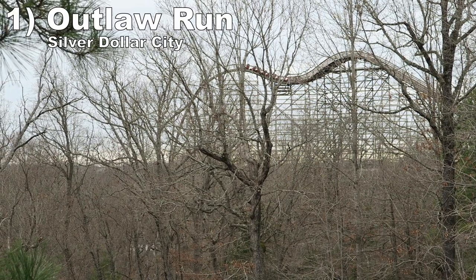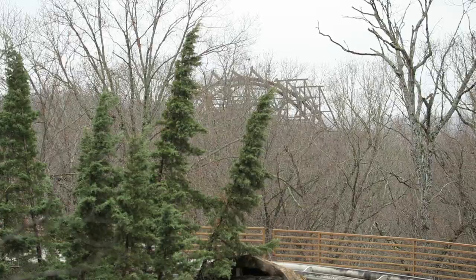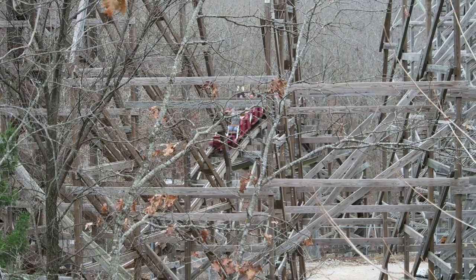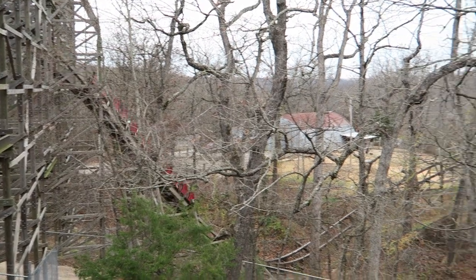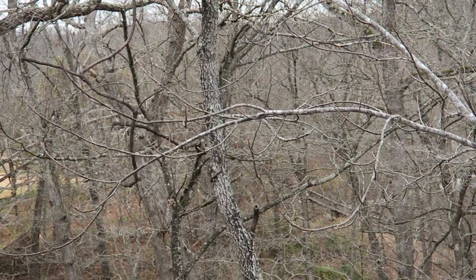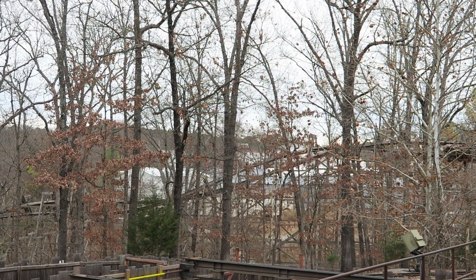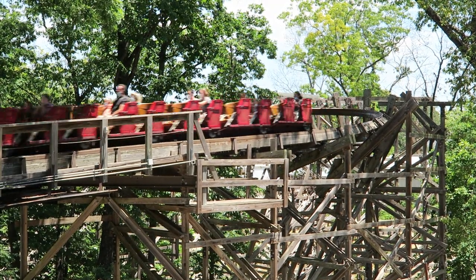#1 Outlaw Run — This is not only Silver Dollar City's best attraction, but one of my favorite coasters in the world. The original RMC wood coaster has one of the best drops plus impeccable pacing. Outlaw Run rips through the entire layout, constantly ejecting you from your seat. The only time you slow down is during the final barrel roll, where it's advantageous to cause hangtime. The elements are special on their own, but the ride also has an elite setting in the woods with zero light on the course for night rides.